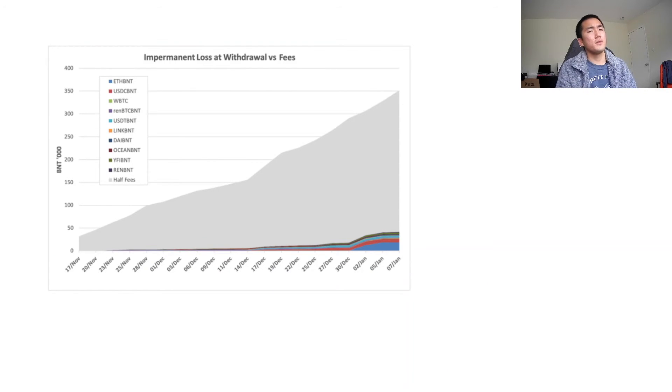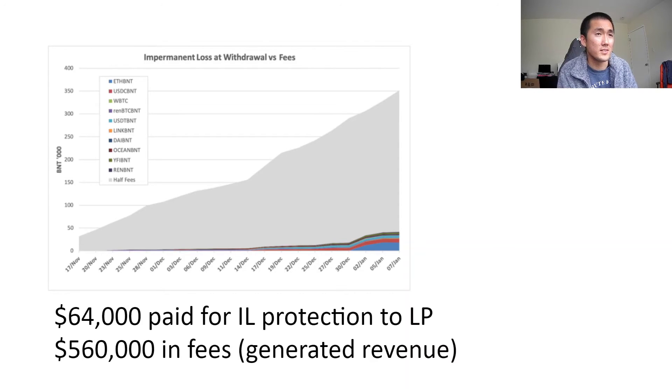That's the beauty of Bancor v2.1, which is really incredible. But you might think — if the protocol is compensating for impermanence loss by taking its fees, can't they lose money? Well, if you look at this graph, from November 17th to the first week of January, Bancor basically paid out $64,000 in impermanence loss insurance. But the protocol during that time generated $560,000 in fees. So yes, Bancor is paying people out for impermanence loss, but they're making it up in a large way with the fees they generate.